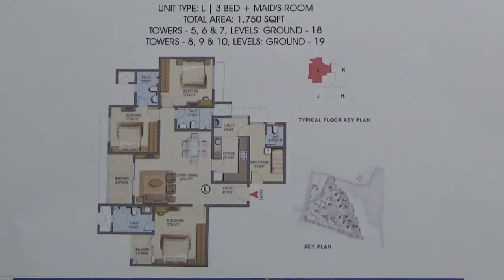You are looking at a 3 BHK Plus maid room that is 1750 square feet in Prestige Lake Ridge. This is the floor plan of it. It is available in 6 towers, namely 5, 6, 7, 8, 9, and 10.